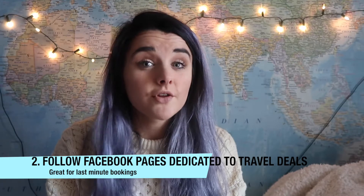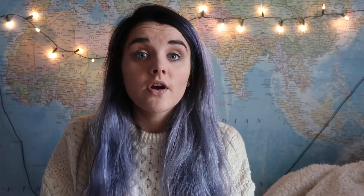Tip number two is to follow Facebook pages like Holiday Pirates and Travel Guru, which are great for finding cheaper package holidays. It is hard being from Northern Ireland because flights tend to be more expensive, but you can find good transfer flights — fly to London or Scotland cheaply and then fly from there to wherever you want to go at a much cheaper rate. I'll leave links to Facebook pages like that down below.